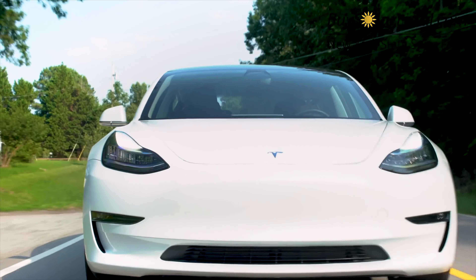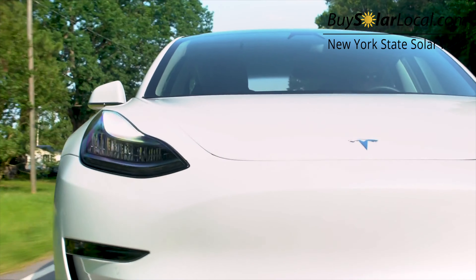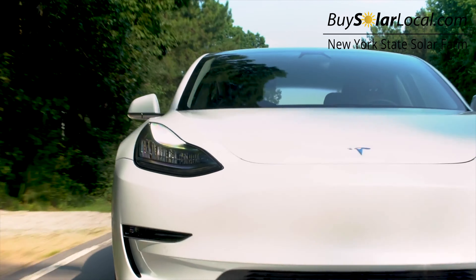Pretty much going solar was the next step for me. I have the Model Y — I got it back in 2022 — and I've just been researching the different technologies and what I can do to offset my electricity. I already have an electric car, so why not go solar and just go all in.